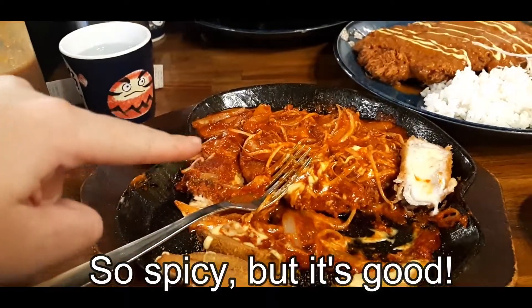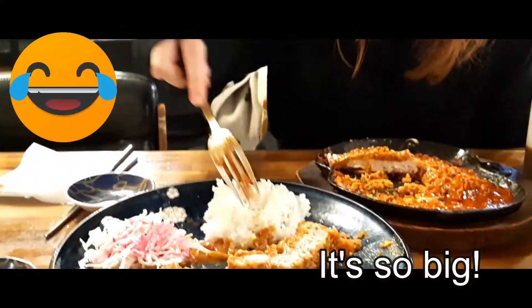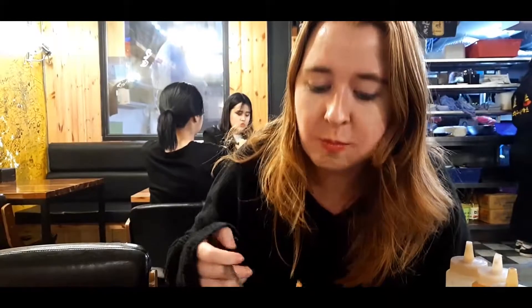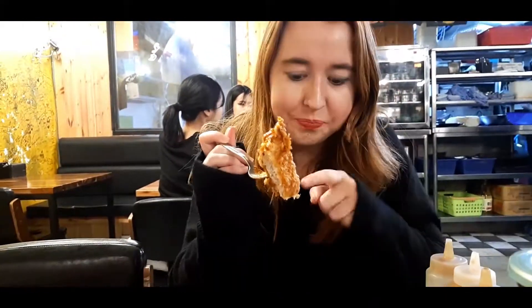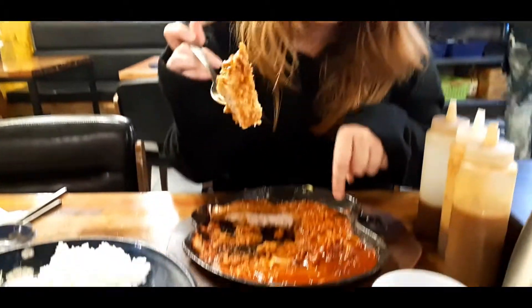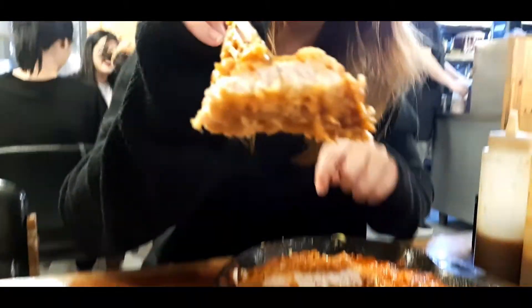It's so spicy but it's good — and it's so big! The spicy one was really spicy, and this one is a little bit more mild. Yum yum yum, it's good — I really like the sauce.